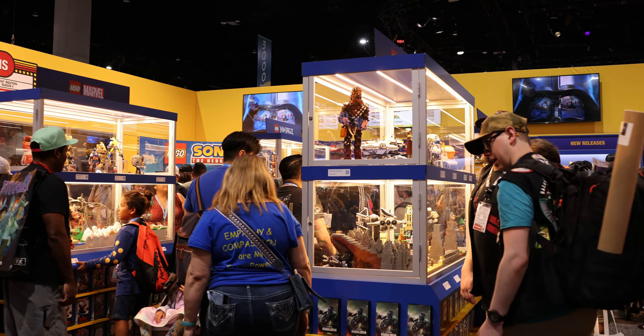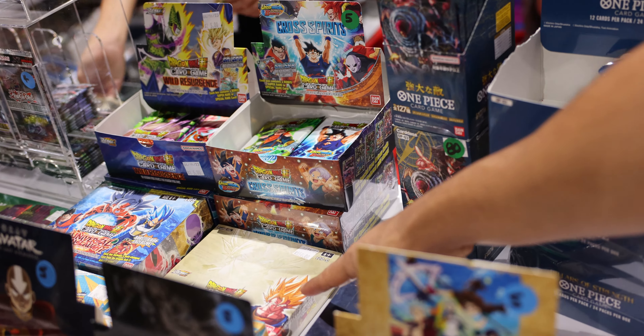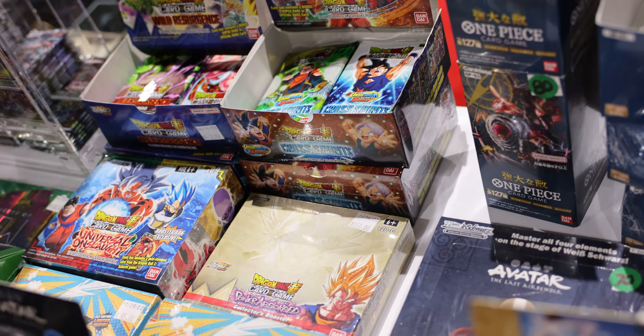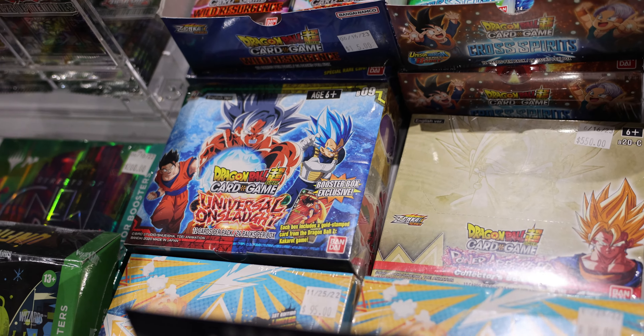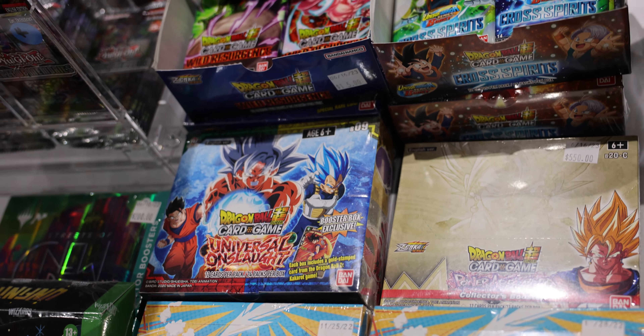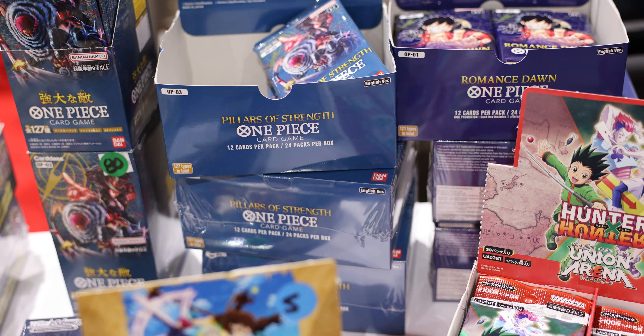We've been asking all around and we found some Dragon Ball! They got the collector set. That one's $550. Look at that one over there — Universal Onslaught, that's an iconic one. And they have the newest one too. One Piece — Japanese and English. They got a lot of stuff here.